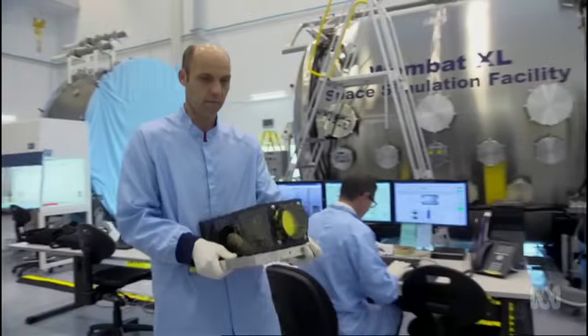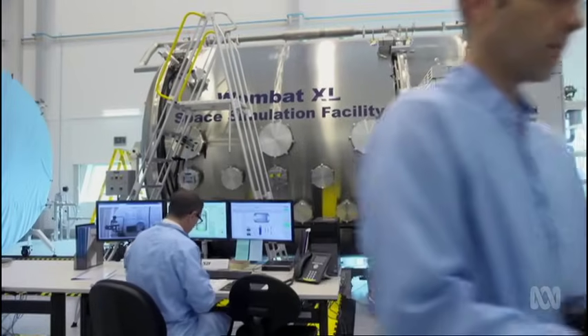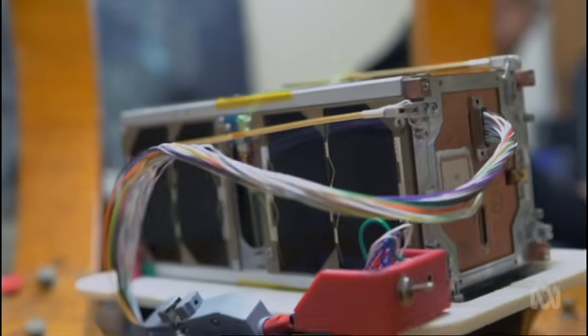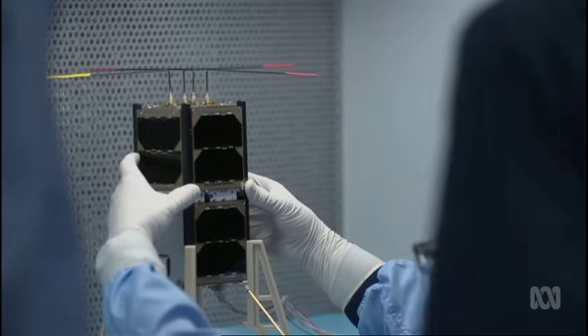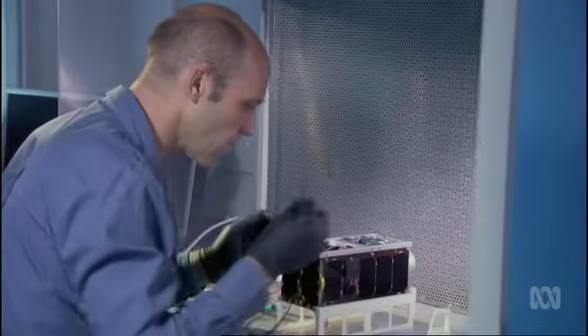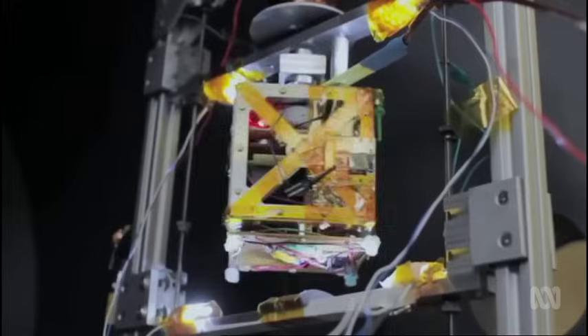Each one is only about the size of a loaf of bread and weighs less than two kilograms. It's basically a full-functioning satellite — it's got all the subsystems that a normal satellite has, it's just very, very small. When they talk about a cube, it refers to unit cubes of 10 by 10 centimetres, essentially — that's one unit, and then that's the second unit.